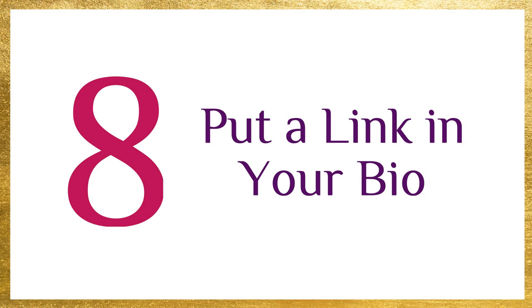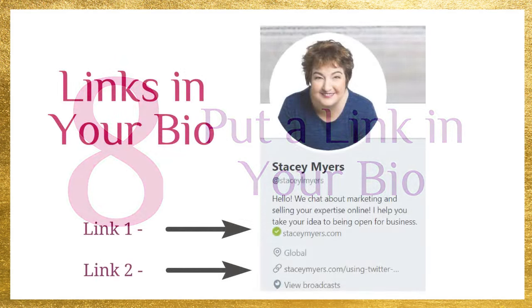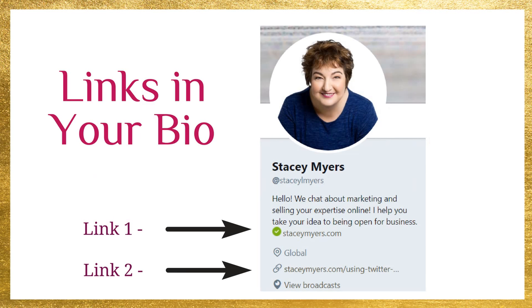Number eight, put a link in your bio. There are two different places you can put a link in your Twitter bio. There's the standard place where Twitter has the little box and you put in your website address, and then in your description you can also put a clickable link. The key is you have to start the link with HTTP colon forward slash forward slash and then your blog link — if you don't put the HTTP in front, it is not a clickable link. So you can have two links: one to your website and one to your latest blog post, which you can update every time you write one.